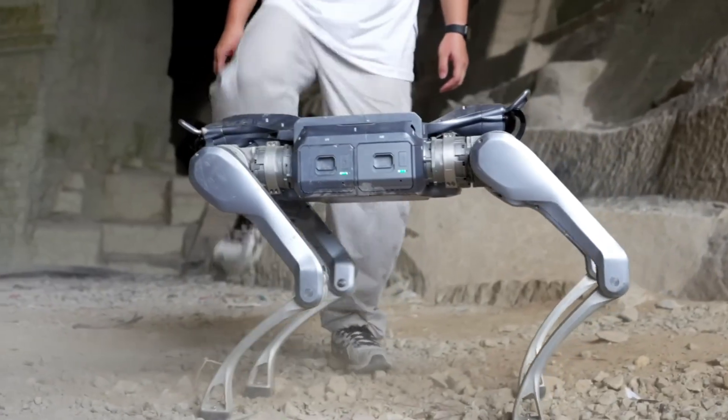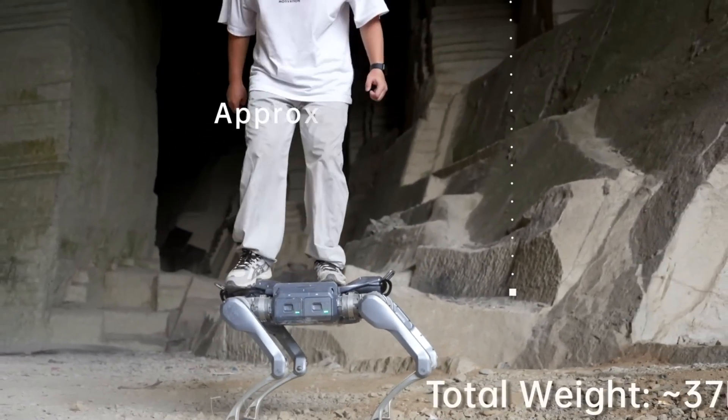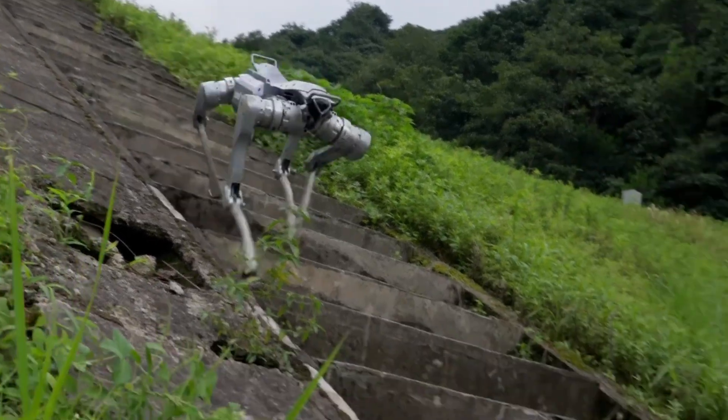Beyond its specs, demonstrated feats like running, jumping, carrying 11 kilogram packs, and even supporting a person standing on it highlight its real-world capabilities.